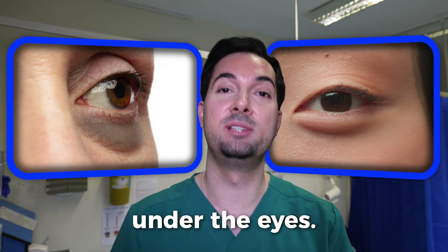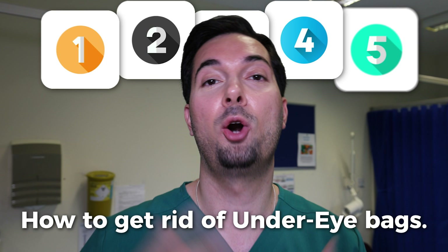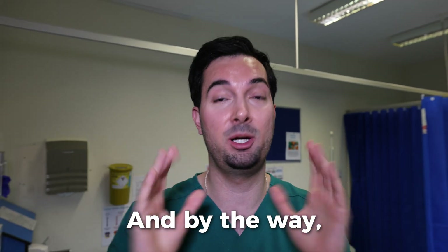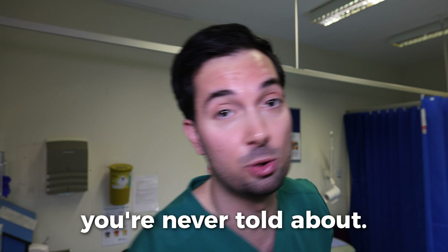Eye bags are swelling or puffiness under the eyes. In this video I'm going to share five of my top tips on how to get rid of under eye bags. Make sure to watch to the very end because the last few tips you're never told about. Let's dive straight into tip number one.